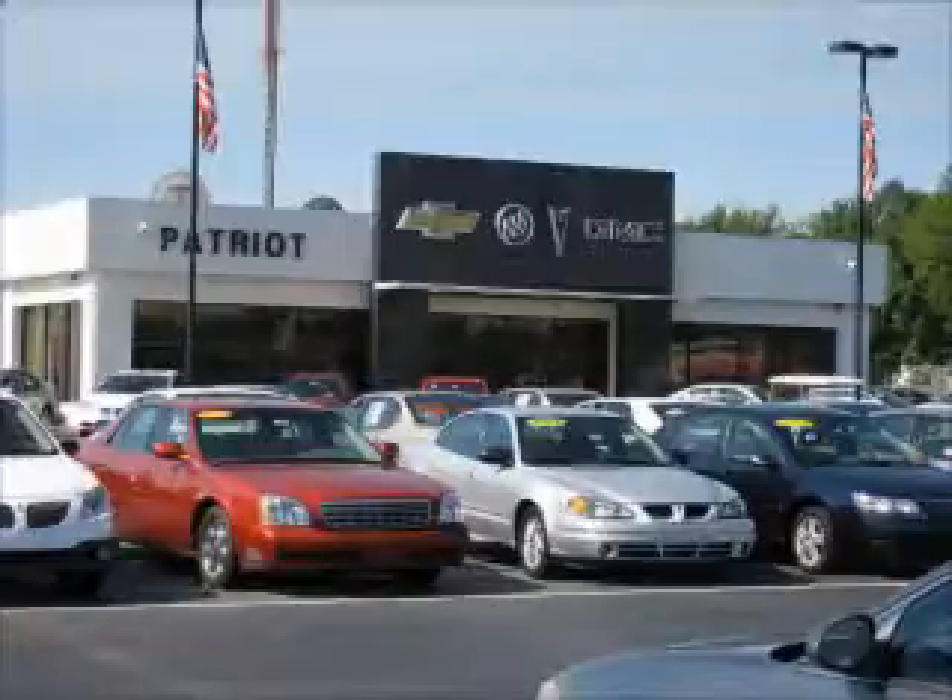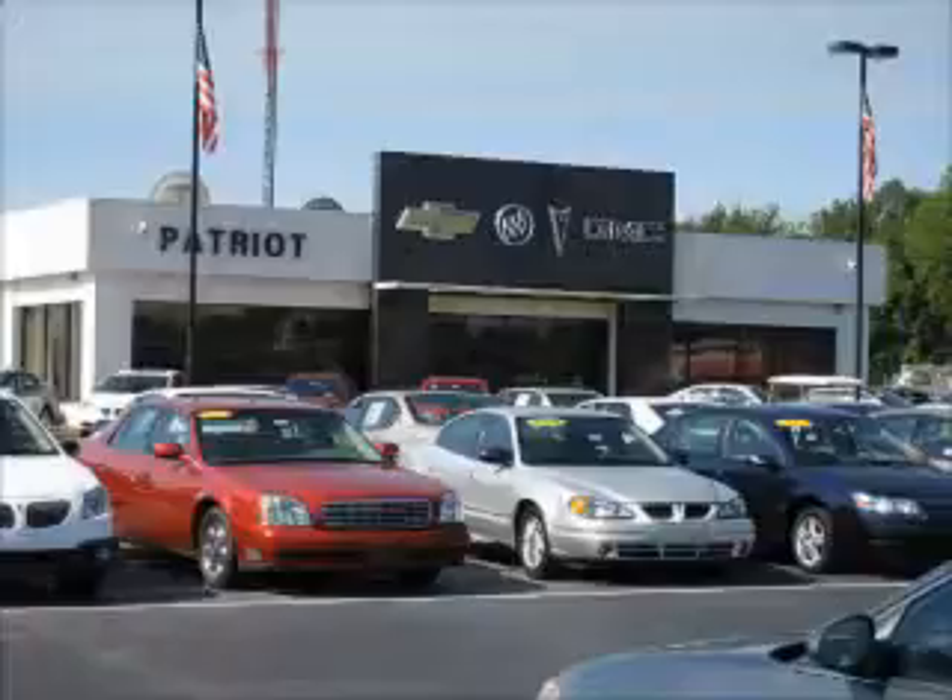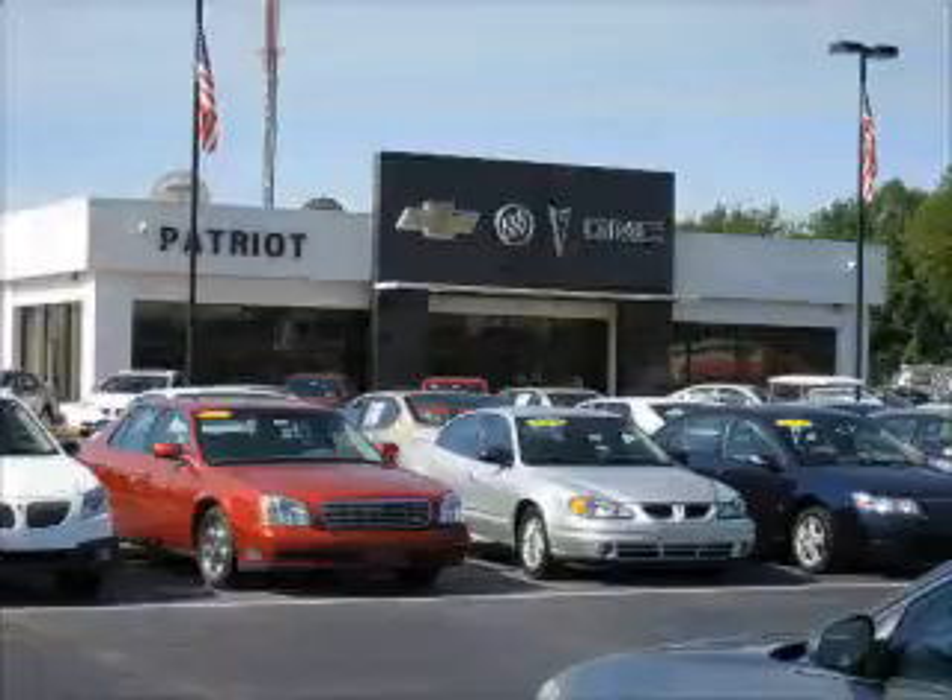Welcome to the Patriot Auto Group, your tri-state automotive superpower. We have Patriot locations in Princeton and Evansville, and Jay Wilderman Autoplex in Mount Carmel to serve you. With several locations to choose from, we are always close to home.